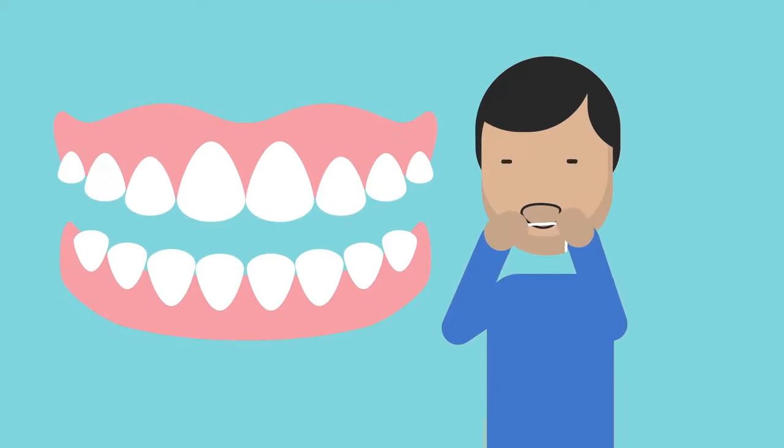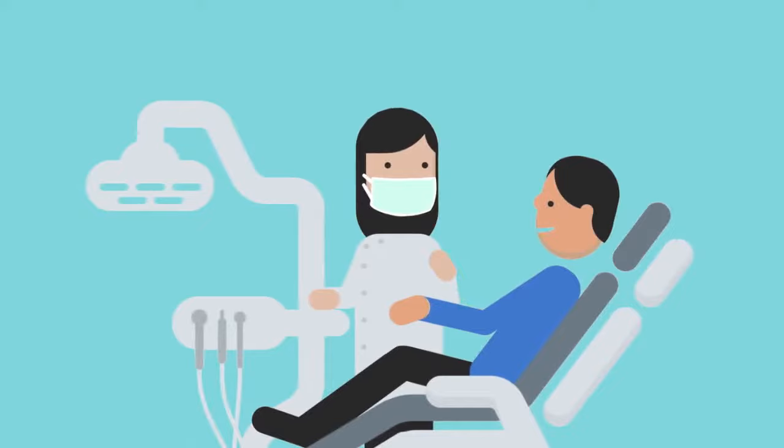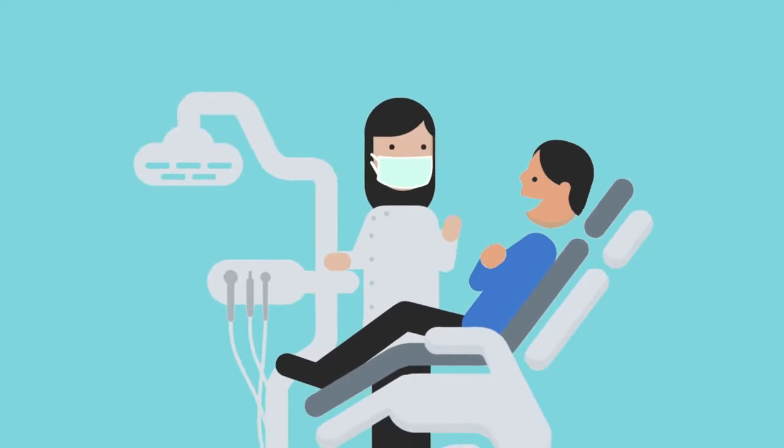Cleaning between your teeth is important in preventing and treating gum disease. Your toothbrush cannot reach these areas. Visit your dentist regularly to prevent problems and keep on smiling.